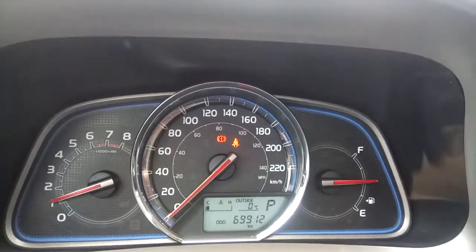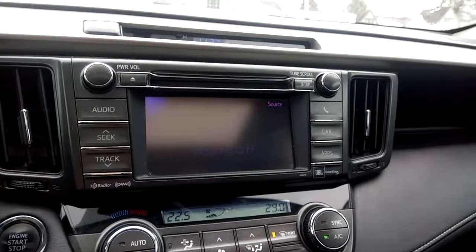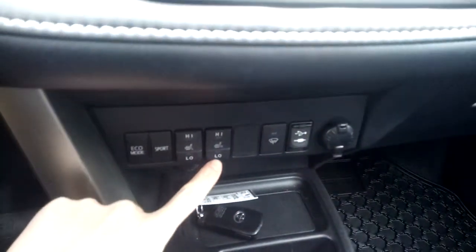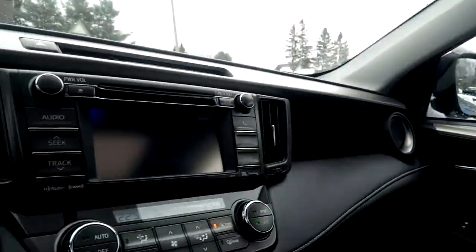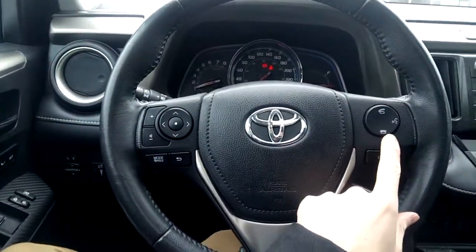It currently has 69,912 kilometers on it. The infotainment system features a large center display screen, dual-zone automatic climate control, and heated front seats for both the driver and passenger. There are a couple of charging outlets and lots of storage spaces located throughout the vehicle, plus push-button start and Bluetooth connectivity accessible from the steering wheel.